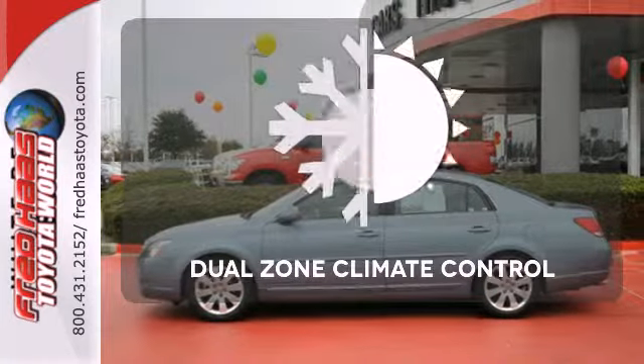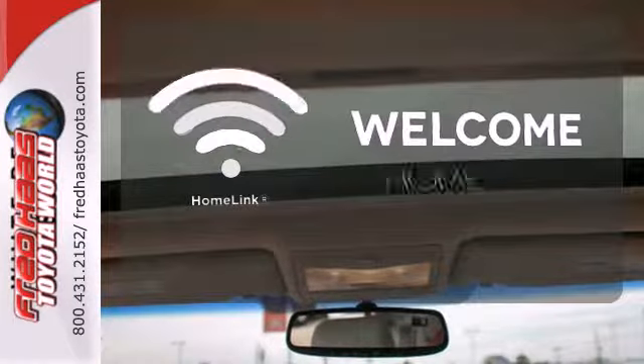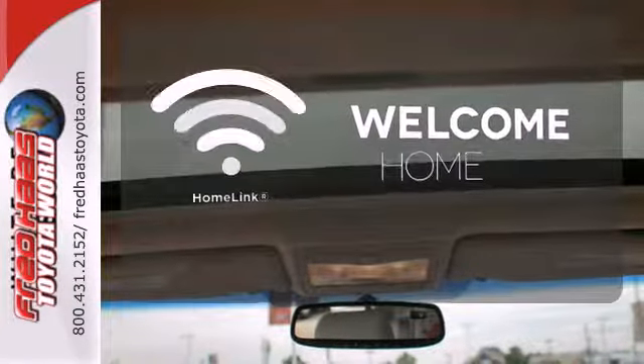And much more. Dual-zone climate control lets you and your passenger pick a personal temperature. Program garage door openers, gates, and lighting systems with HomeLink.